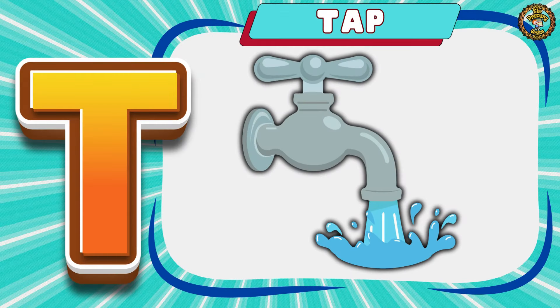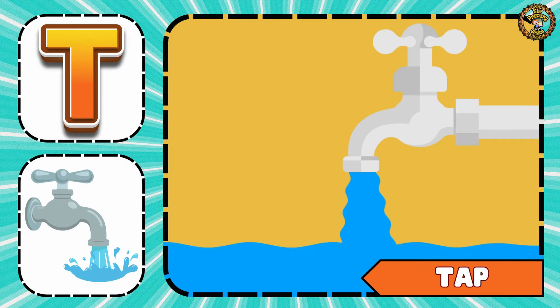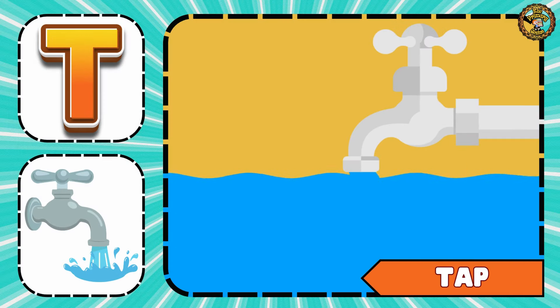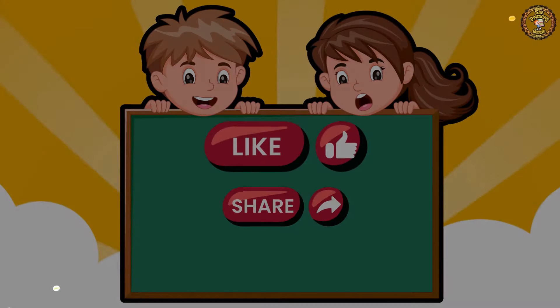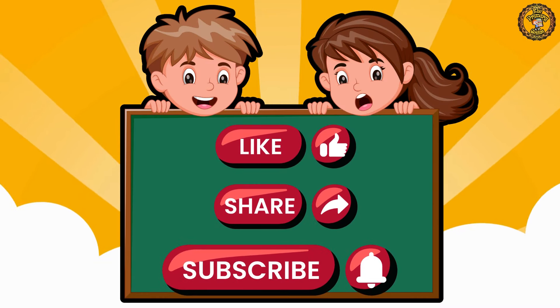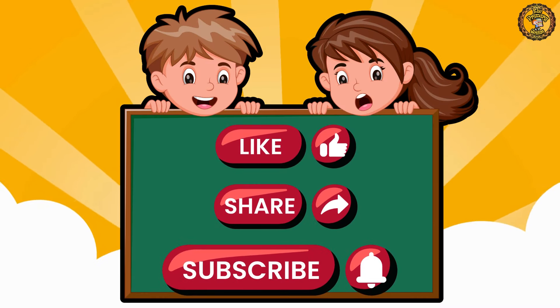The last word is Tap. You can fill water with a tap. Please like, share, and subscribe for more amazing videos.